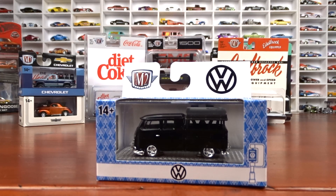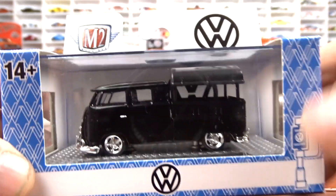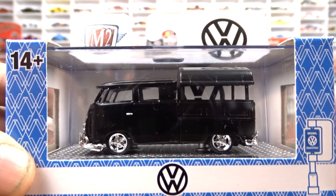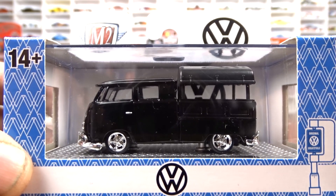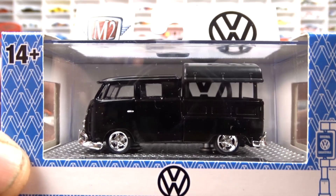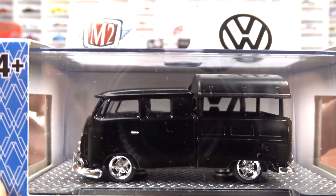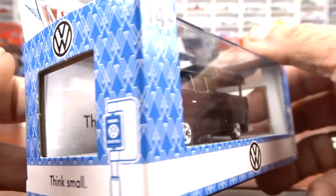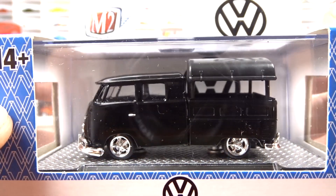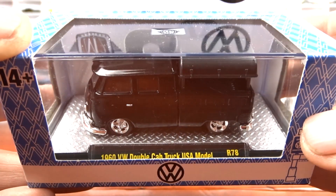This is release 78, and I've got five out of the six — I haven't looked up what the sixth one is yet. This is a 1960s Volkswagen double cab USA model. I have this VW in lots of different colors now; I do like it in this black with the chrome wheels. I would have guessed they'd make this a goose chase, but they didn't. The goose chases have red interior; this one's black. But it's still pretty cool, and it is part of the set — that's really the only reason I picked it up.